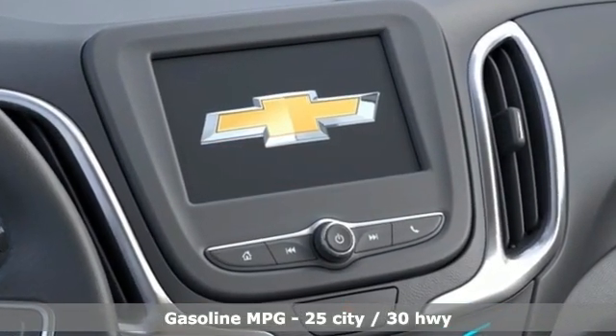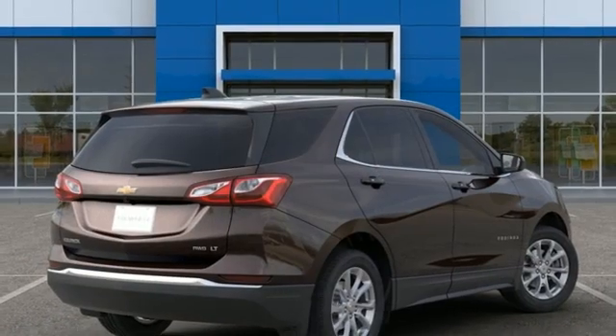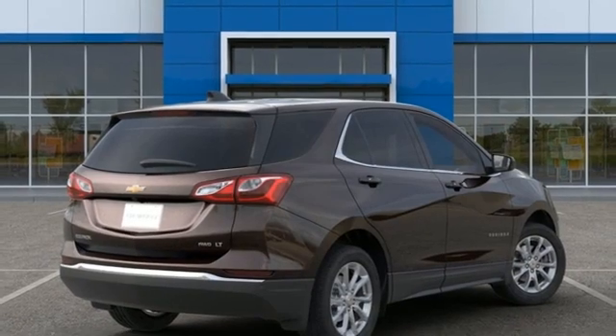Automatic transmission. Dual zone climate control. Streaming audio. Rear parking sensors. Front heated bucket seats. Wi-Fi hotspot.